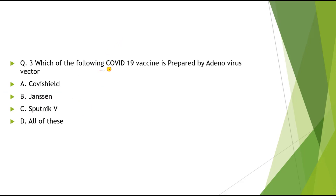Question 3: Which of the following COVID-19 vaccines is prepared by adenovirus vector? Options: A) Covishield, B) Janssen, C) Sputnik V, D) All of these. The correct answer is all of these.